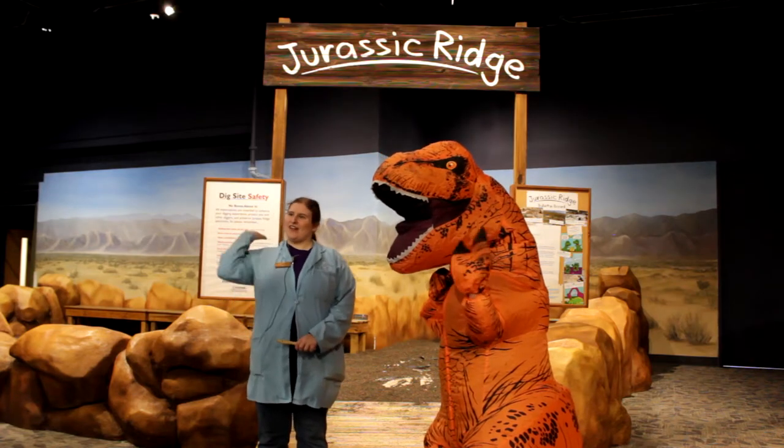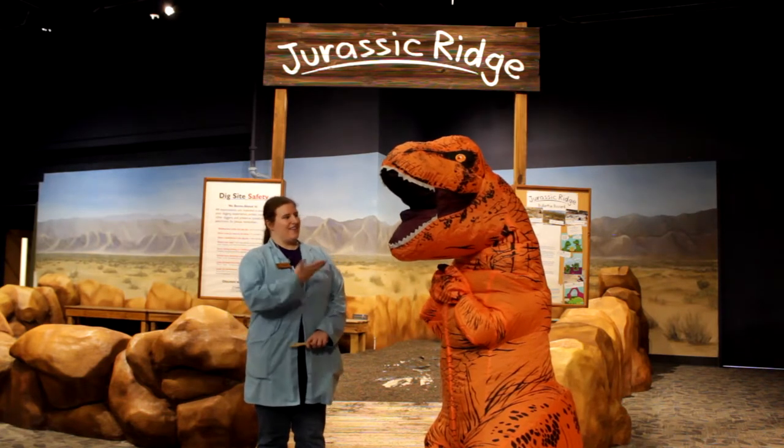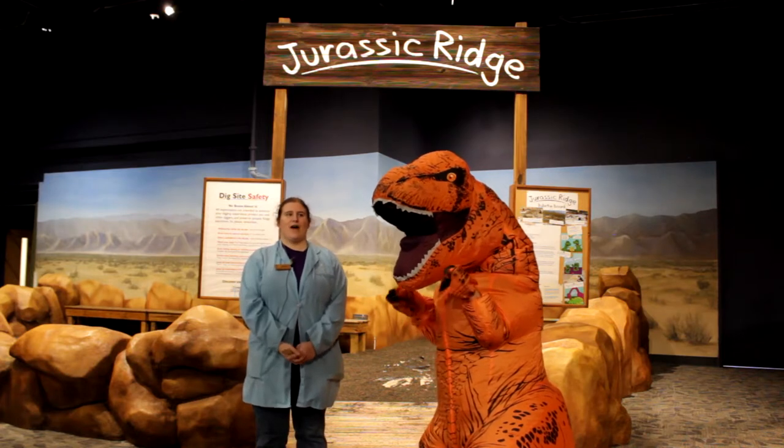Hello my friends, welcome to Jurassic Ridge here in DinoDigs at the Orlando Science Center. My name is Anna and this is Stan Jr., and we're here to talk to you all about dinosaurs.